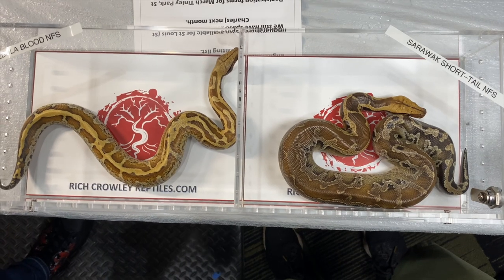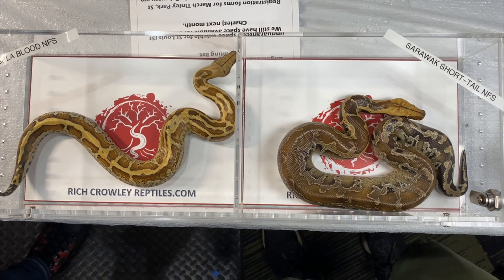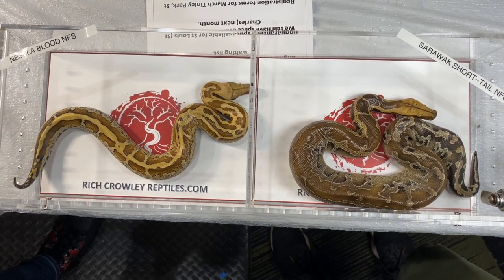I also got into keeping amphibians and invertebrates probably long before I started actually breeding reptiles. I think the first ball python I got was in college. All told, I think I've probably been breeding in earnest for 25 years.